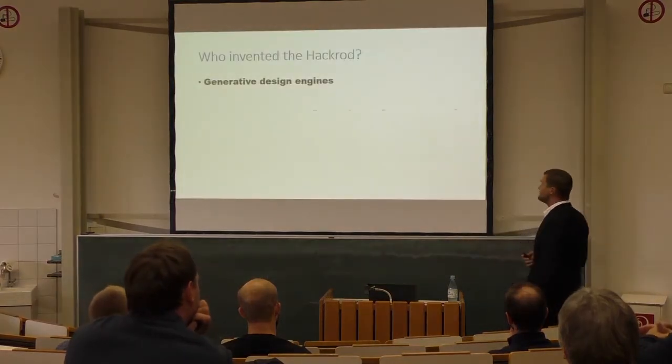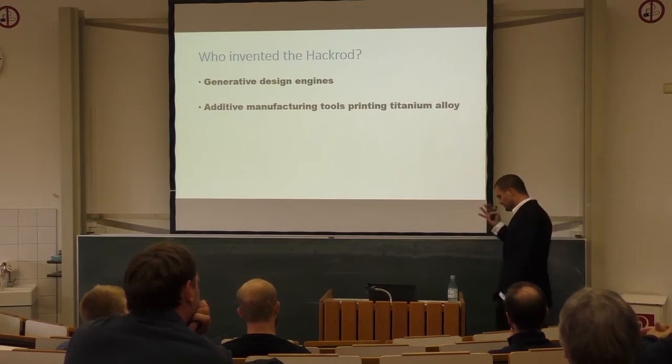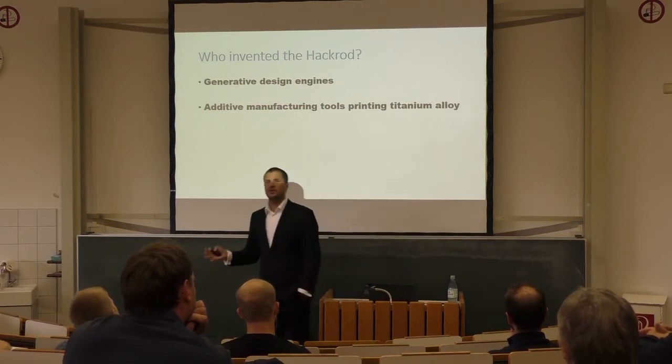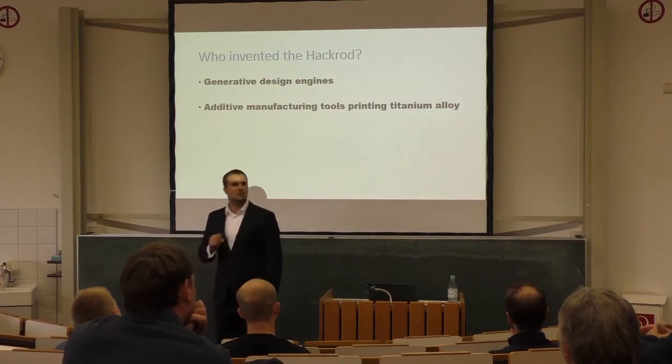The next thing is they didn't build the car either. They used a very fancy 3D printer — not the one you can buy at Aldi. They took the design that the software built and submitted it to a 3D printer that can print titanium alloys — a little bit more robust.